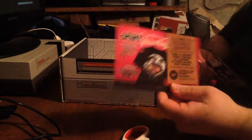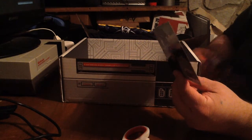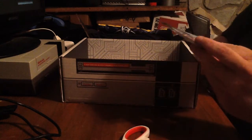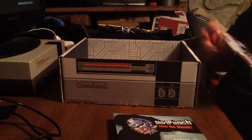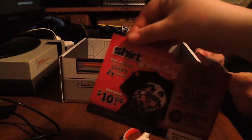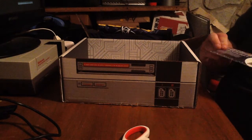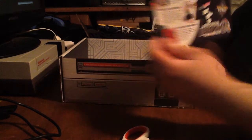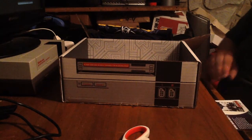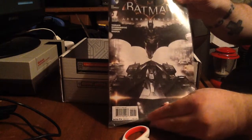It looks like there's a card from Shirt Punch — looks like Shirt Punch is just starting to do some stuff with Arcade Block. This card tells you everything that's in the box. First on our list: it's got a comic book — Batman: Arkham Knight.